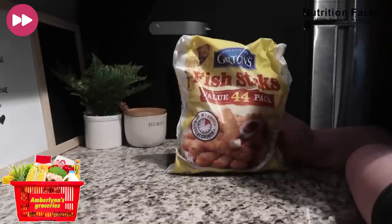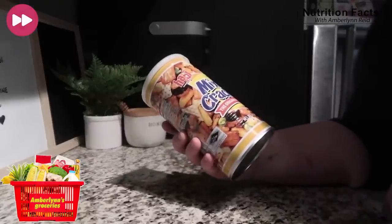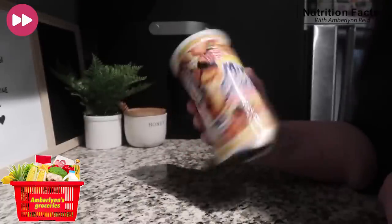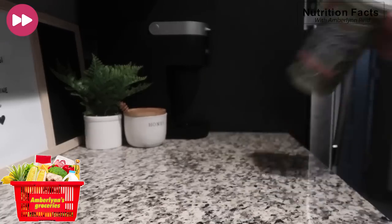I used to eat these all the time and I haven't had them in forever. We got mixed crackers — the original party mix. I don't know what any of these are called. The times I've had them, I got them from an Asian market. It's actually really good though. I also got some wasabi peas, which I love.